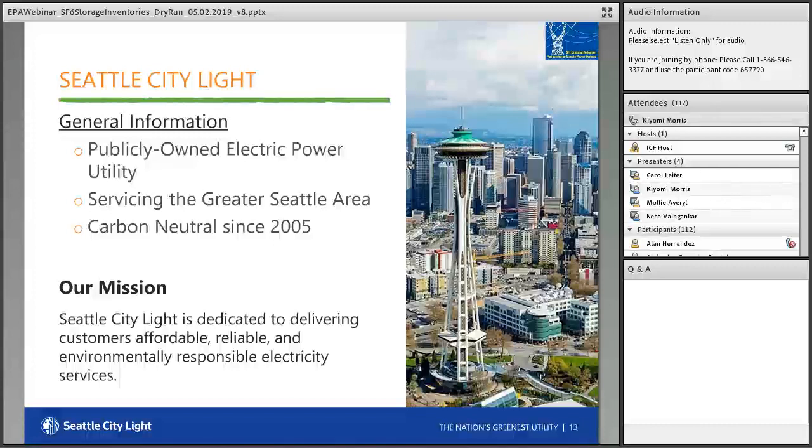For those unfamiliar with us, we're a publicly owned utility servicing the greater Seattle area. Being in the Pacific Northwest, we have an abundance of natural resources, and similar to other utilities in our region, City Light owns and operates several dams. Having access to these renewable resources means we can generate low carbon energy. It's important to our customer owners that we provide carbon neutral energy — that's also a requirement by the City of Seattle. We inventory our emissions, get them third-party verified, and then purchase offsets, which has allowed us to remain carbon neutral since 2005. SF6 is included in that inventory of emissions associated with our business.